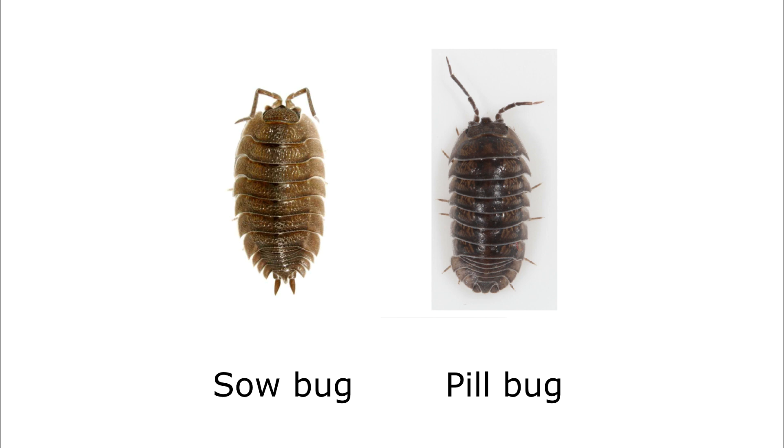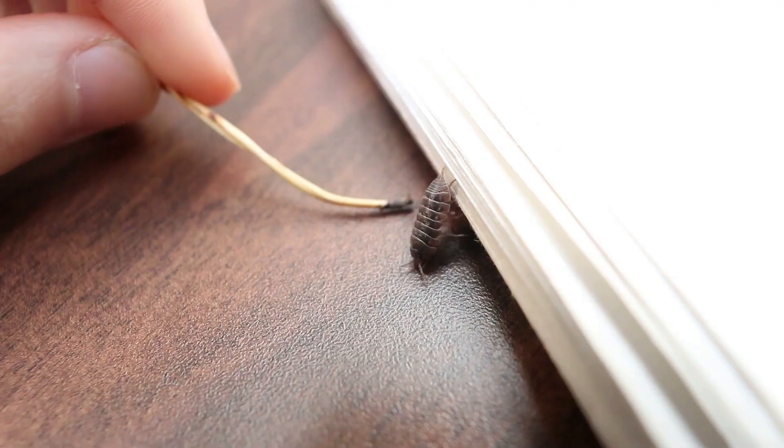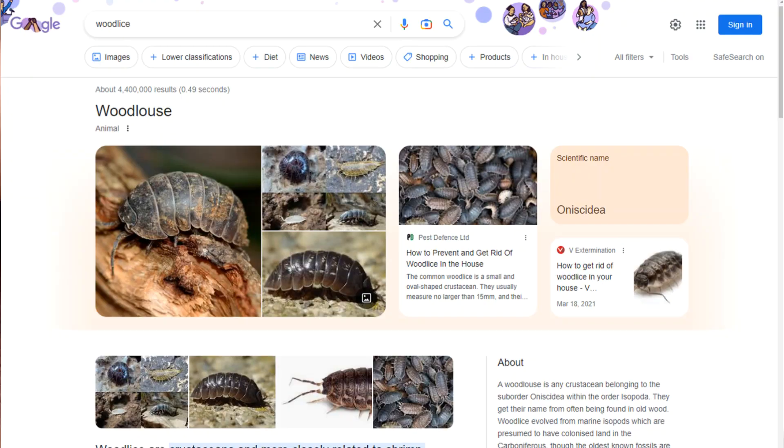Their cousin the sowbug looks quite similar, but it can't roll into a ball. To tell the two apart, sowbugs have these two little appendages sticking out the back end, while pillbugs don't.